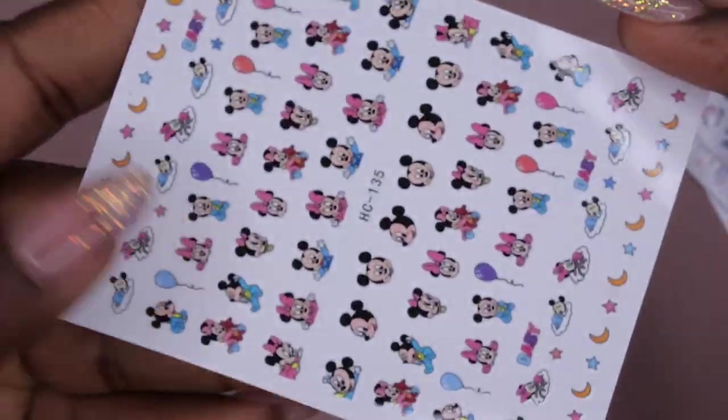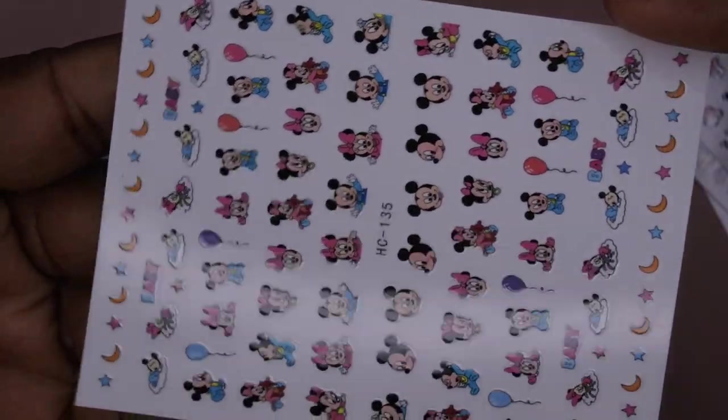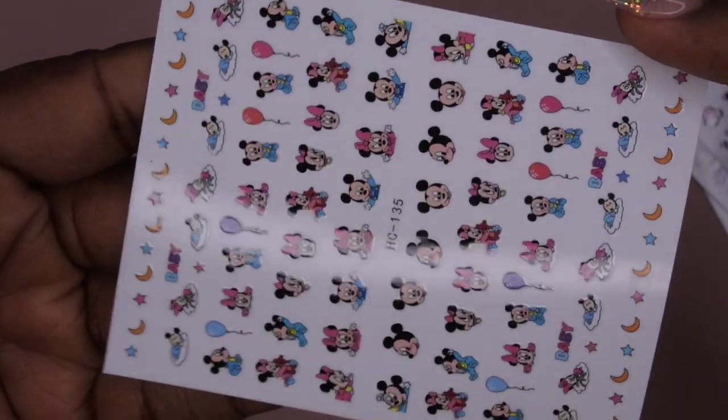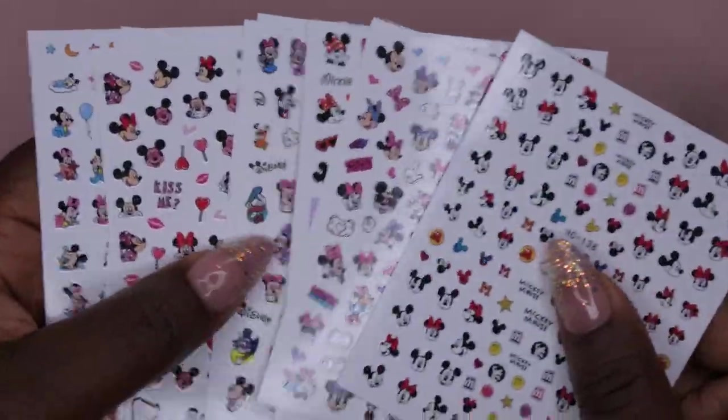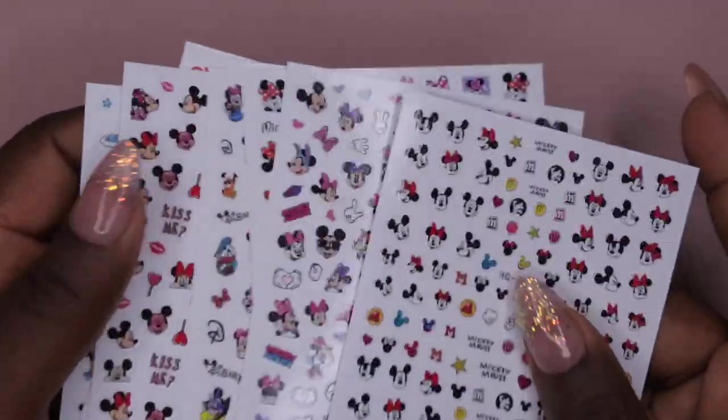We also have this baby shower-themed Mickey sheet, which is really cute. So for both sets combined right now, you'd pay seven dollars and get 18 sheets of Disney stickers — that's a ridiculous deal. So I picked that up.